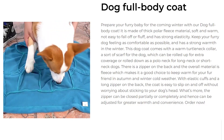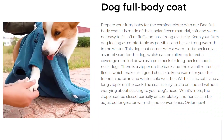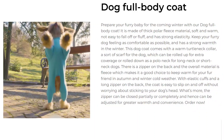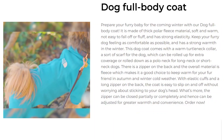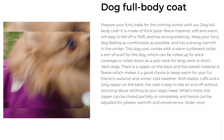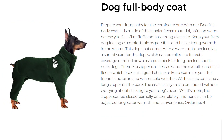Our next product is the Dog Full Body Coat. Prepare your furry baby for the coming winter with our Dog Full Body Coat. It is made of thick polar fleece material, soft and warm, not easy to fall off or fluff, and has strong elasticity. Keep your furry dog feeling as comfortable as possible with strong warmth in the winter. This dog coat comes with a warm turtleneck collar — a sort of scarf for the dog — which can be rolled up for extra coverage or rolled down as a polo neck for long neck or short neck dogs.